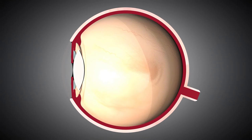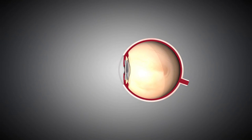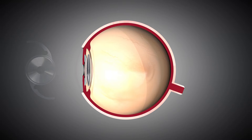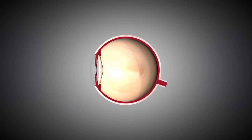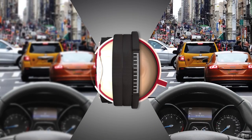IOLs today not only replace the cataractous lens, but also correct refractive errors of the eye. Monofocal lenses enable patients to see clearly at distance. Patients may select a presbyopia-correcting multifocal lens in order to achieve near vision in addition to distance vision. With multifocal IOLs, each focal point is designed for objects at a certain distance, and with multiple focal points, one image is in focus at a time.